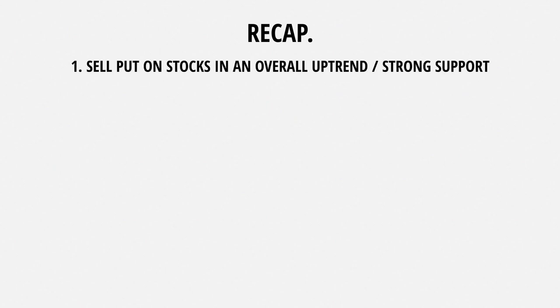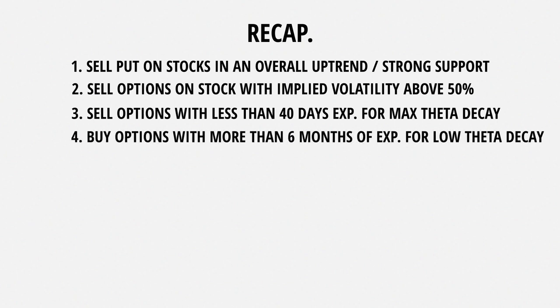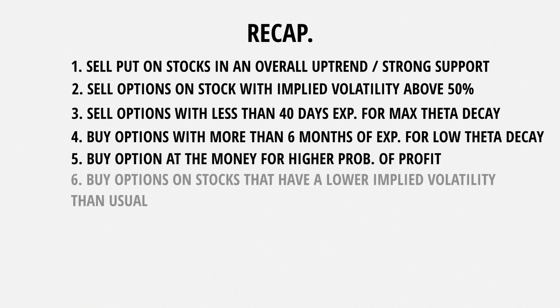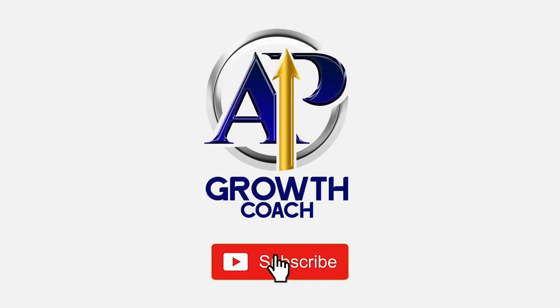To recap: the first tip is to sell puts on stocks in an overall uptrend with strong support. The second is to sell options on stocks with implied volatility above 50%. The third is to sell options with less than 40 days to expiration for max theta decay. The fourth is to buy options with more than six months to expiration for low theta decay. The fifth is to buy options at the money for the greatest probability of making money. The sixth is to buy options on stocks that have a lower implied volatility than usual. The seventh is to follow the VIX and SPY — sell options when the VIX is above 18 and do not buy options when the VIX is above 20. The eighth and final is a max 10% capital per options position and a max 2% capital loss. If you're looking to build your wealth in the stock market, subscribe, hit that thumbs up button — thanks for watching and I'll see you in the next video.